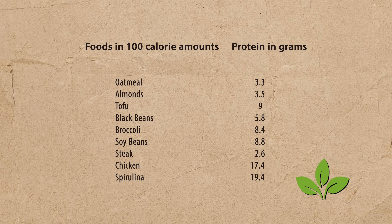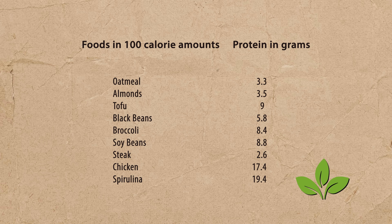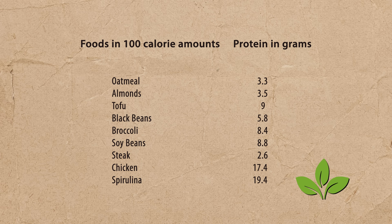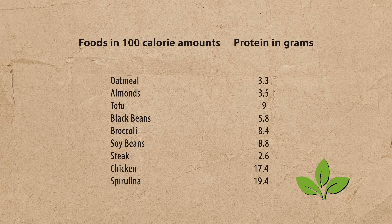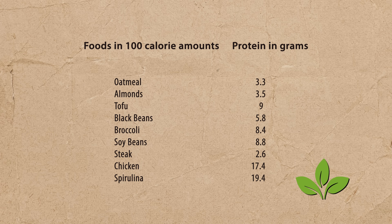Let's clarify this a bit. The next chart shows foods in 100-calorie amounts. This is where it gets a little deceiving — when we start breaking foods down into unrealistic portions. Oatmeal is now only 3.3 grams of protein. Almonds are 3.5. Tofu is 9 grams. But broccoli is 8.4 grams compared to steak which is only 2.6 grams. This is where the myth comes from — per calorie, broccoli has more protein than steak. Spirulina still seems high at 19 grams per 100 calories.